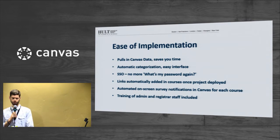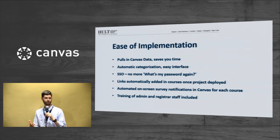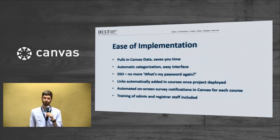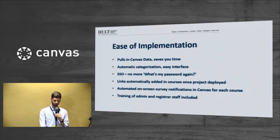When we first rolled this out, we did have our registrars go into the class to make sure students were taking the online assessment. For us that was an important part of the rollout, but as students got used to the process throughout the year, we stopped having registrars going in and we didn't see much of a dip in our response rates. So that was great for saving their time.